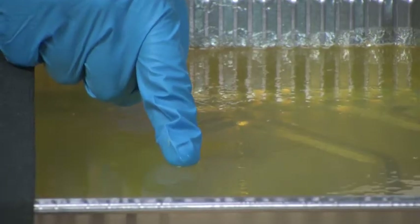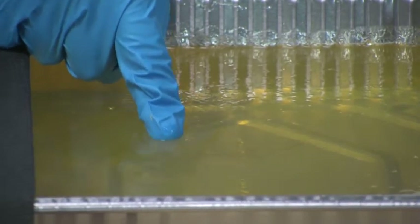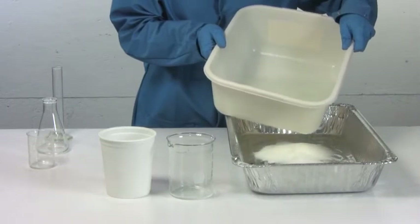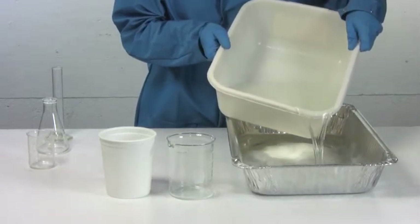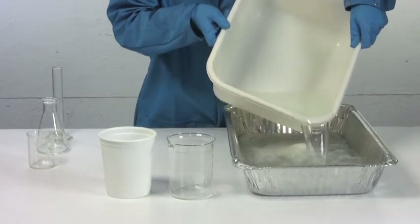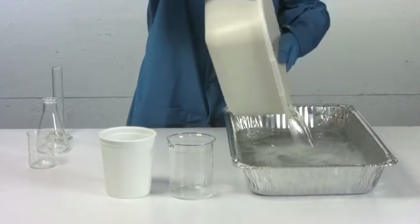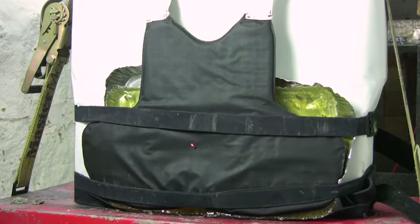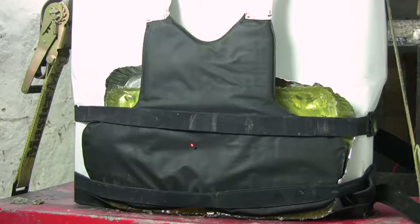Animal protein gelatin is a substance like typical jello, only firmer. It is the best tissue simulant that is inexpensive and made from one substance, and it is the material used for FBI testing. However, it has a major flaw: it is useless for backside deformation recording because after the gelatin is shot, it bounces back from the impact, so there is nothing to measure.